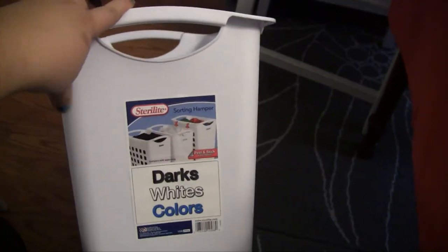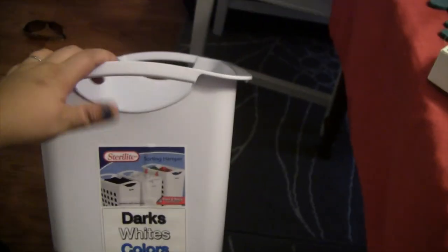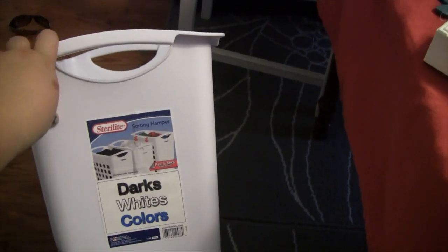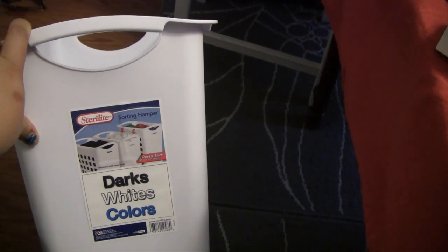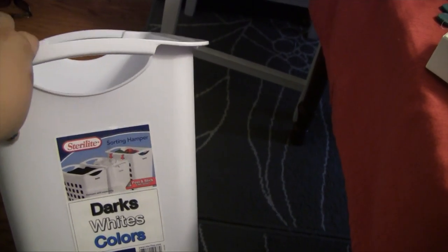And now from the Container Store, I grabbed one of these Sterilite sorting hampers. They have a groove where you can connect the lip together, so you can connect more than one. I only grabbed one — I think it's an awesome idea for a big laundry room space and I might actually do that. I do have a laundry sorter but I kind of don't like it, so we'll see.